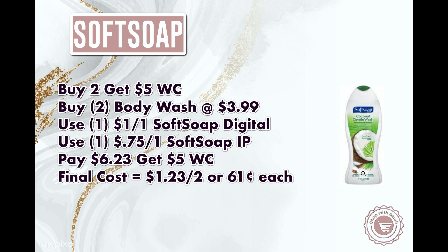Next we have the Soft Soap body wash — these are buy two, get back $5 in Walgreens cash, and they will be on sale for $3.99 a piece. We will be getting a dollar off one Soft Soap digital coupon, then you can use a $0.75 off one Soft Soap printable coupon from the Soft Soap website — I have that linked down below in the Google Doc. You would pay $6.23, get back $5 in Walgreens cash, making it $1.23 for both of them or $0.61 a piece. I think that's a really good deal for Soft Soap.